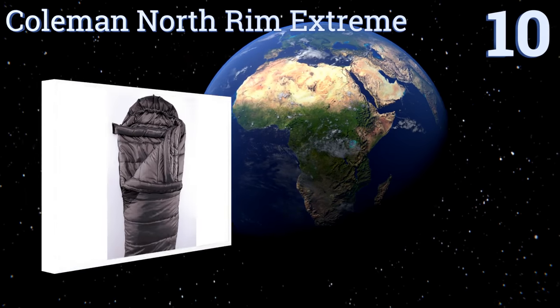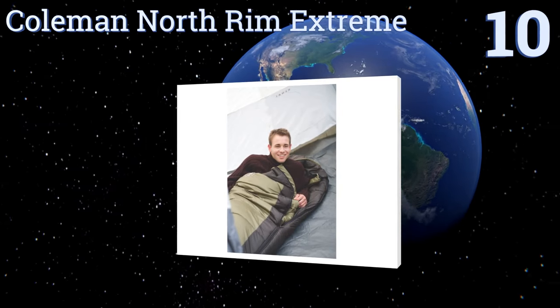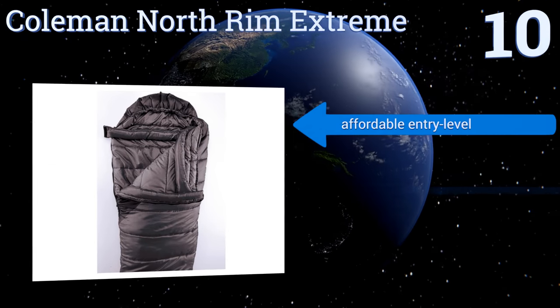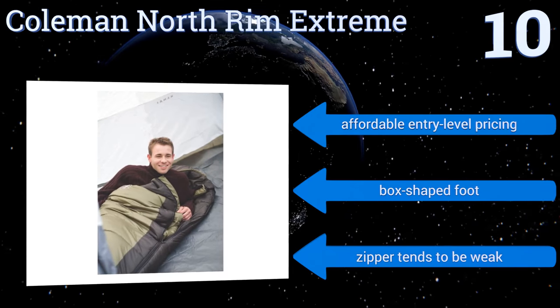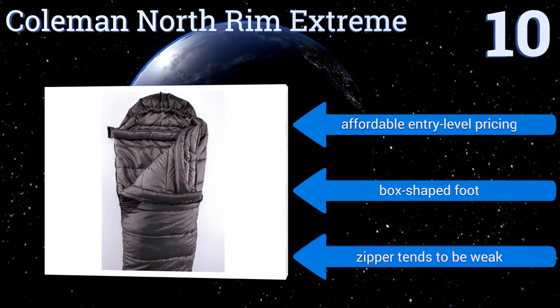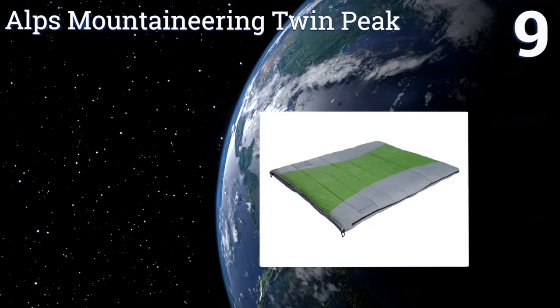Starting off our list at number 10, with a quilted construction that helps get rid of cold spots, the Coleman North Rim Extreme can keep everyone toasty — even those over six feet tall — on balmy evenings. The bottom can be unzipped for extra ventilation, and it's machine washable. It comes with affordable entry-level pricing and a box-shaped foot, however the zipper tends to be weak.